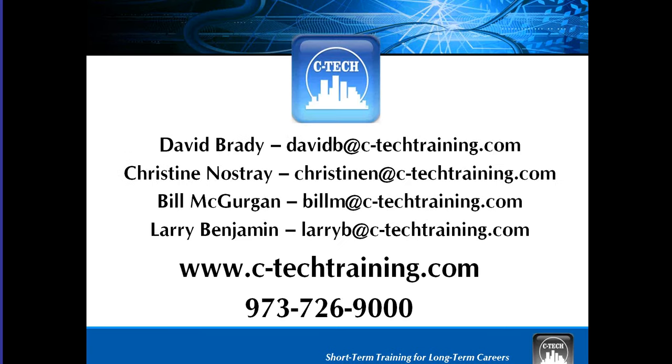Again, this is Christine. I wanted to thank you all for joining us and thank you for making the time to come out. Anybody whose questions we didn't get to answer in person here on the webinar, we will make sure we follow up with you through email. You can always feel free to contact us — the main office here is 973-726-9000. So we thank you again.